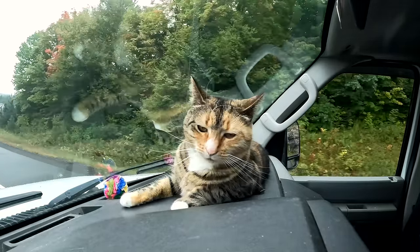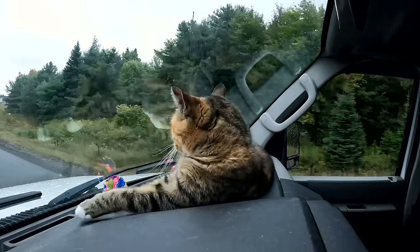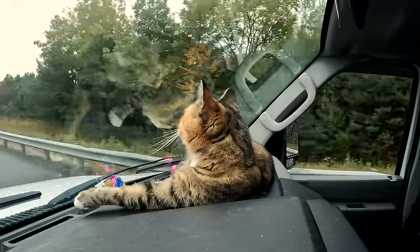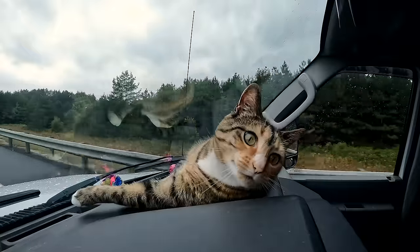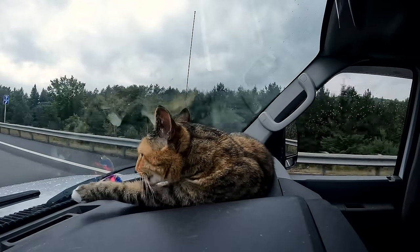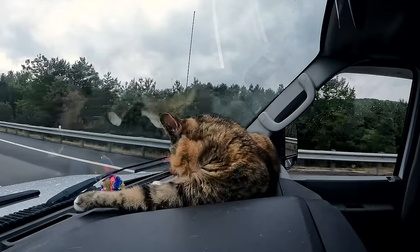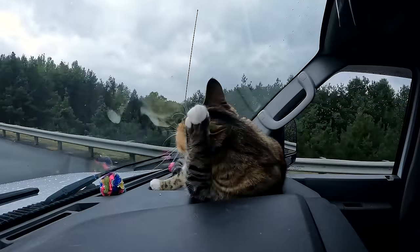A lot of people, when they see Kelly looking in the window and enjoying driving, wonder how I trained Kelly to be so good at van life. The reality is that I didn't train Kelly to be good in the car very young. The first time she did van life with me she was around 3 years old.